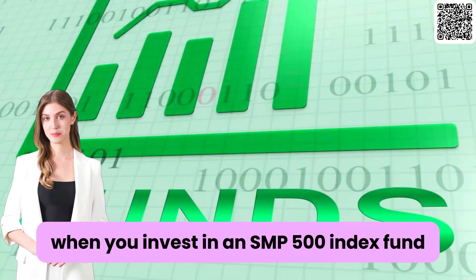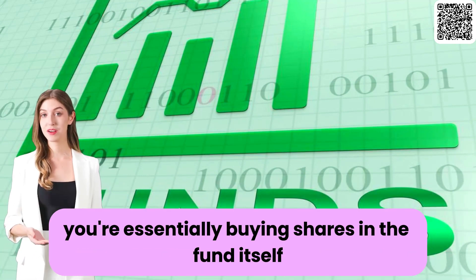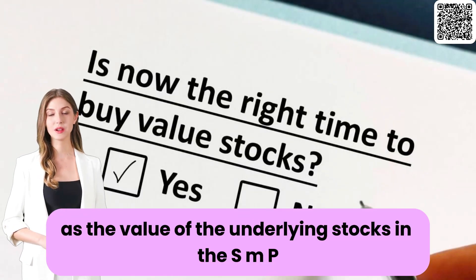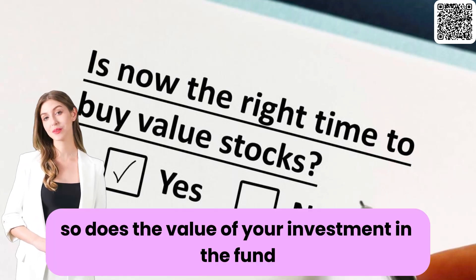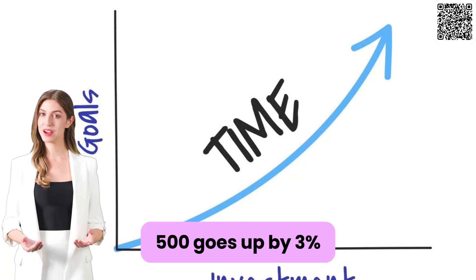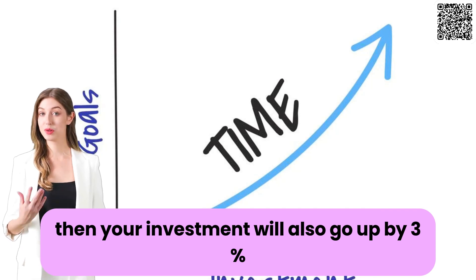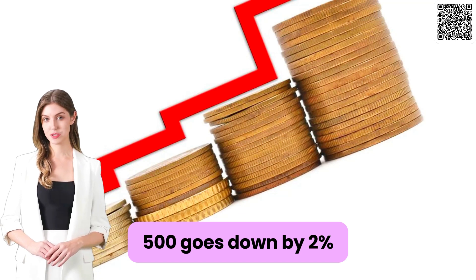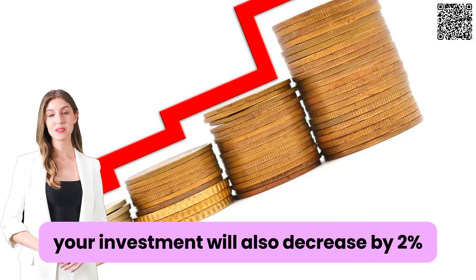Now, how do S&P 500 index funds work? When you invest in an S&P 500 index fund, you're essentially buying shares in the fund itself. As the value of the underlying stocks in the S&P 500 increase or decrease, so does the value of your investment. For example, if the S&P 500 goes up by 3%, your investment will also go up by 3%. Conversely, if the S&P 500 goes down by 2%, your investment will also decrease by 2%.